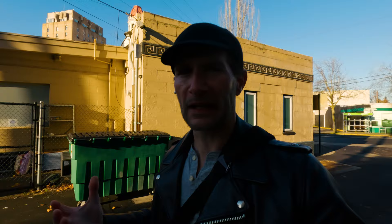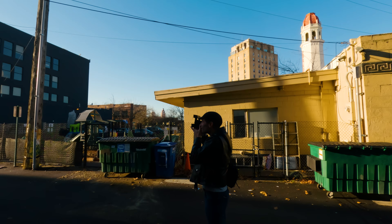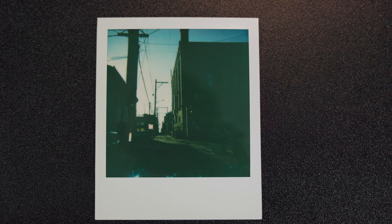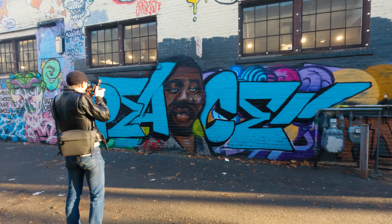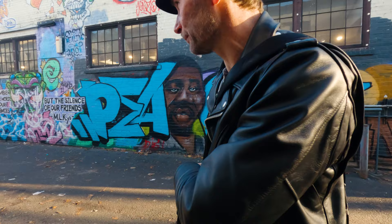There are some decent, kind of scuzzy alleys in Bellingham, Washington, so I'm going to try to take a picture of this one. I want to see if the sky is going to be completely obliterated out — I have a feeling it's going to overexpose the sky, but we'll see. There's a wall with some pretty good graffiti here; I might try taking a picture of this to see how the color comes out on the Polaroid.